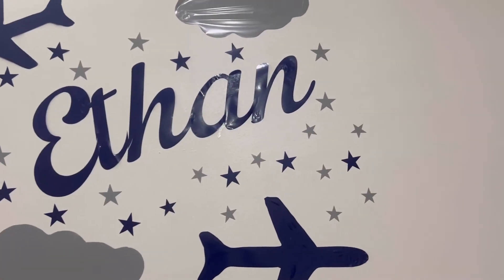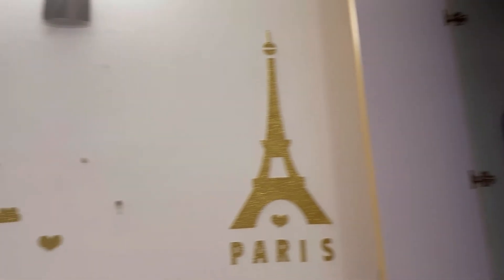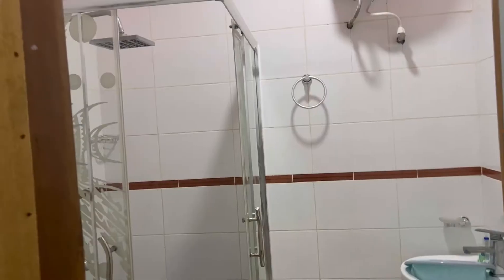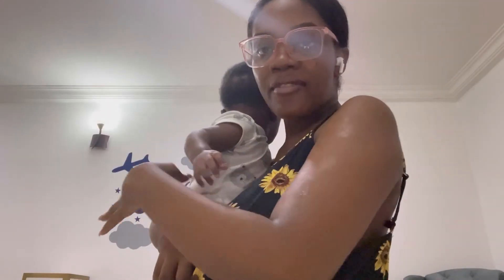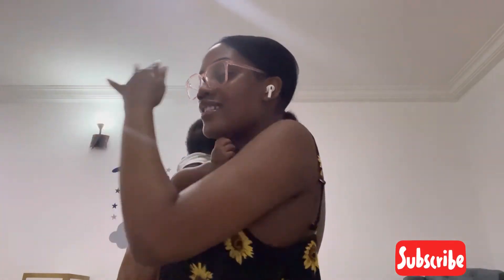Right here we have his name on the wall - Ethan - and this is also why the room has a travel theme. So guys, that's pretty much it. I'll show you what the bathroom looks like - there's nothing much in there. So that's it, pretty much. We are off to having our bath for the night.